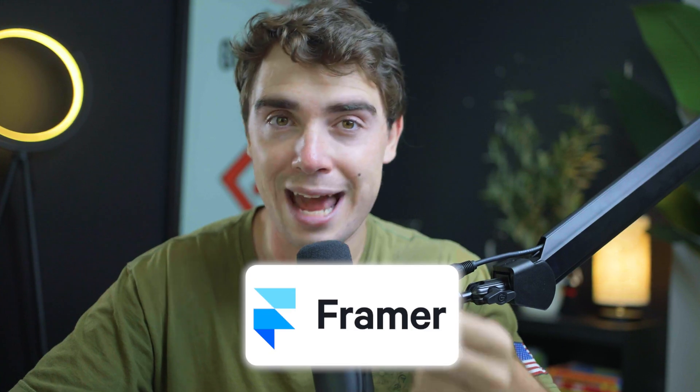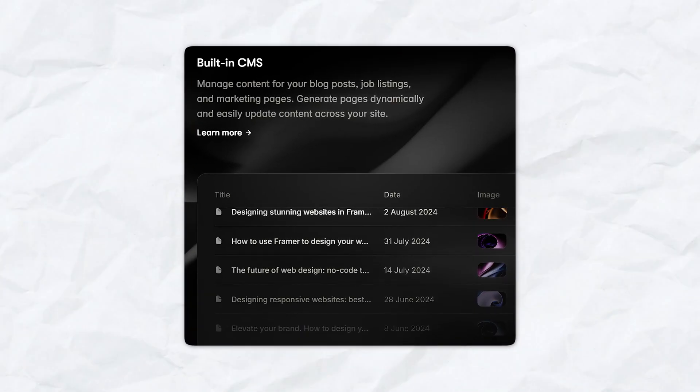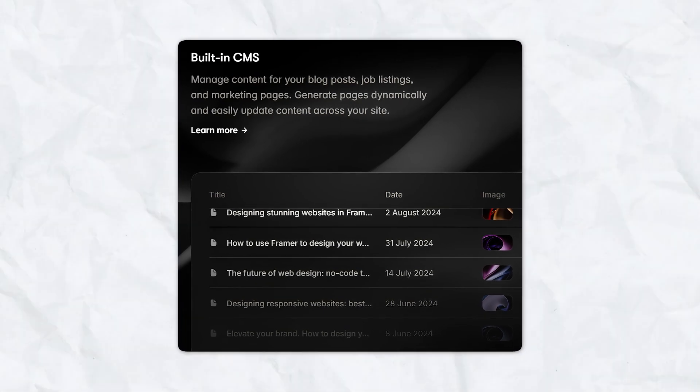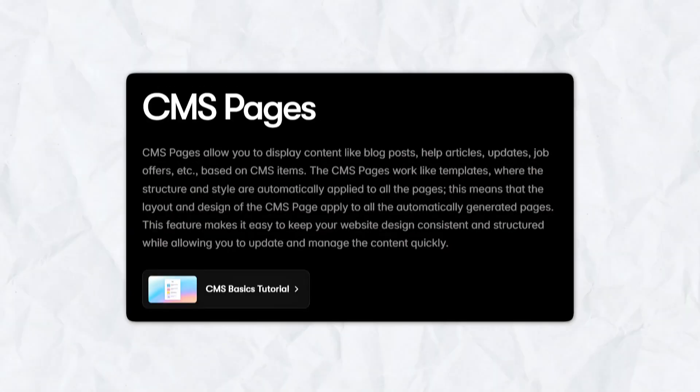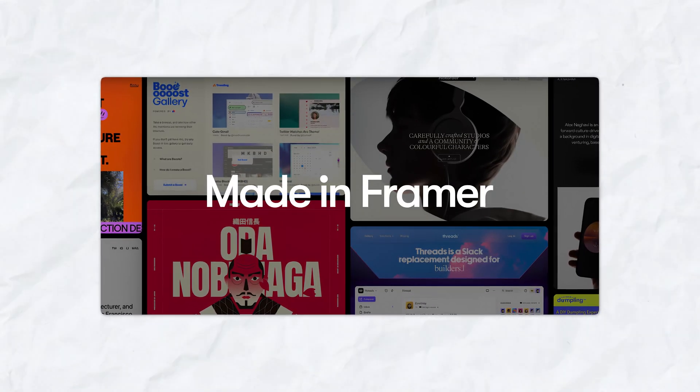The second aspect that makes Framer stand out is its flexible CMS platform. With the CMS features that Framer offers, you can actually manage the content and assets of your website and change them out really fast. So managing blog posts and data structures of your website can be done in a very simple way without the need of a developer. And the third thing I wanted to touch on are the elegant designs that are already pre-built into Framer.